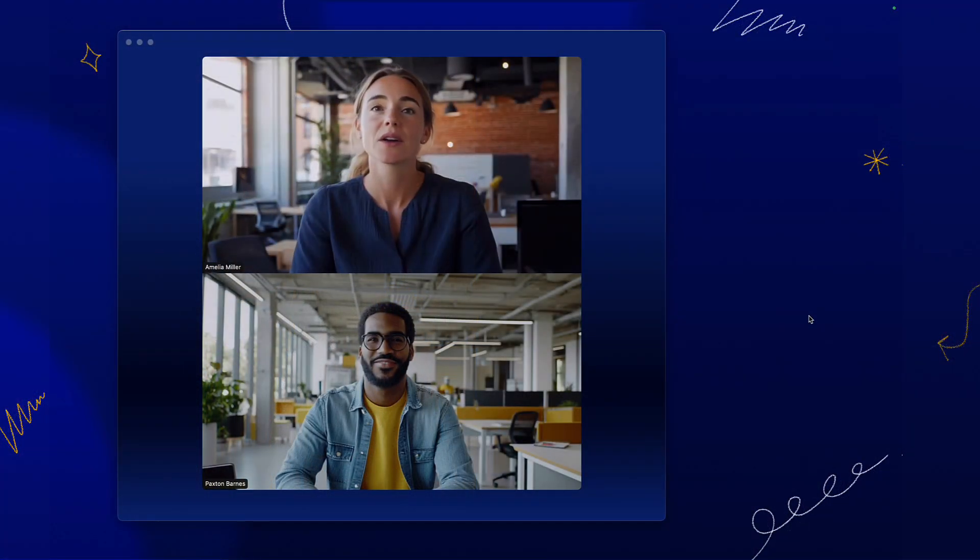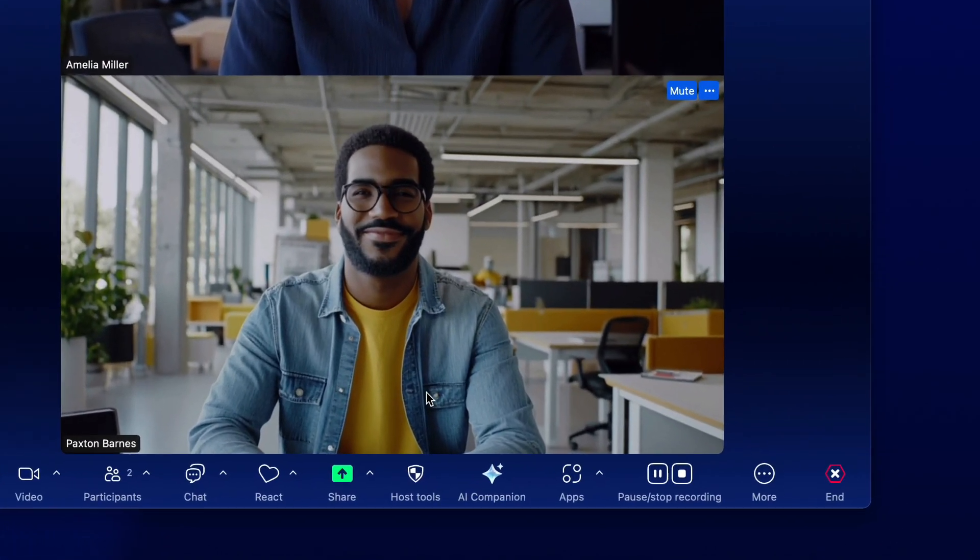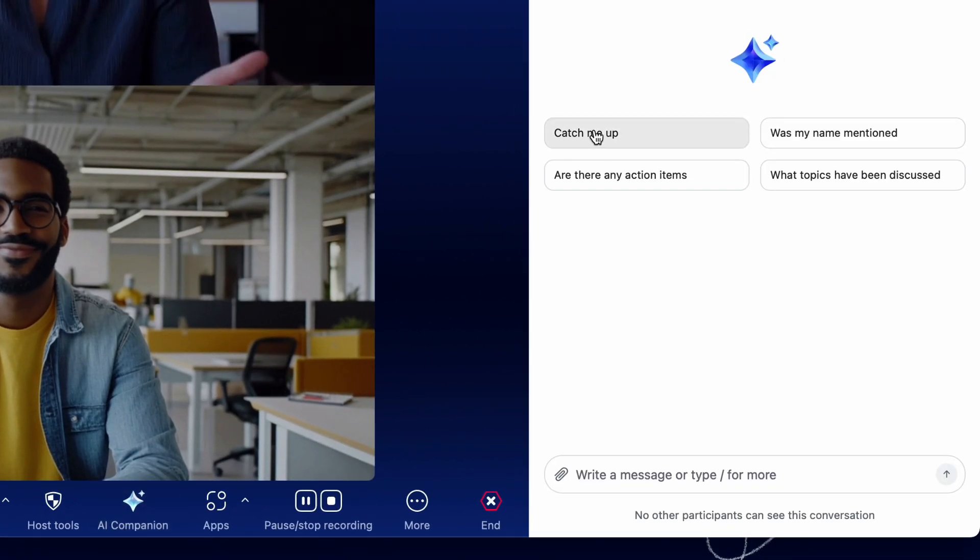Meet Paxton, a very busy product manager. He's launching a new product next month. He's asked Amelia, who's in charge of sales, to help put together a sales enablement training series before and after the launch of the new product. In this meeting, Paxton and Amelia are discussing the trainings required to be able to help support this initiative.